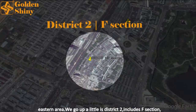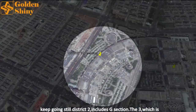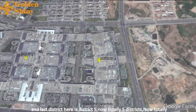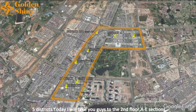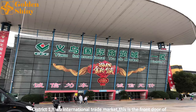Going up a little is District 2, which includes section F. Keep going and still District 2 includes section G. District 3 is section H. Continuing to the northeast is District 4. The last district is District 5. So there are totally five districts. Today I will take you to the second floor, sections A to E, District 1, Yiwu International Trade Market.